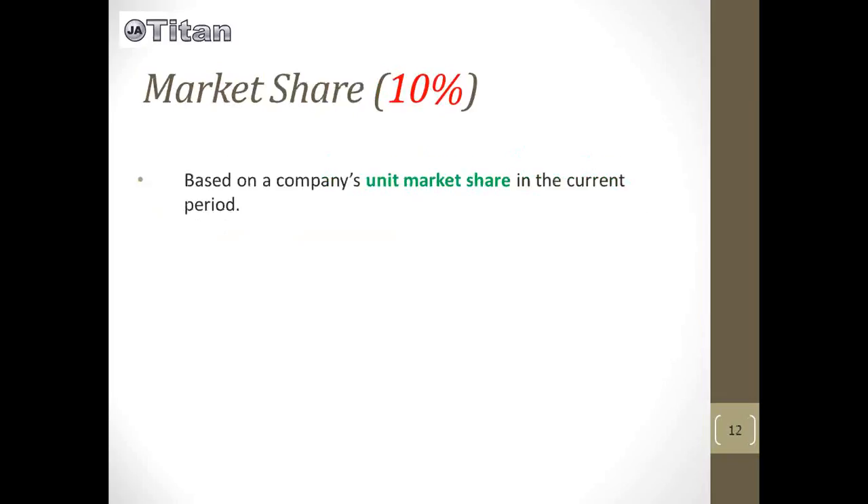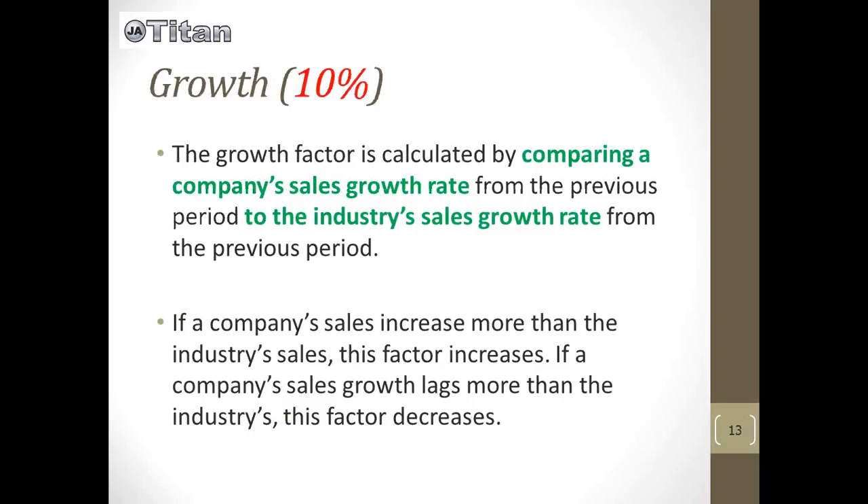Market share is the company's unit market share based on the current period or quarter within their industry. Growth is the last metric, and that's comparing your company's sales growth rate to the industry sales growth rate from the previous period. So if you're doing better than the rest of the industry, your growth will go higher; if you're doing a little bit worse, your growth will decrease.